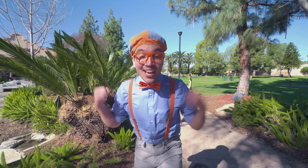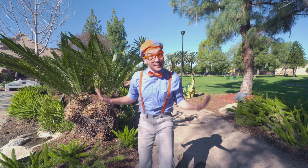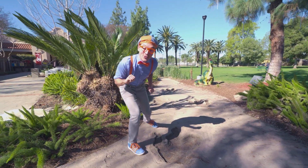And today, we're here at the Children's Museum at La Habra, in La Habra, California. And I am so excited! Whoa! I almost tripped!